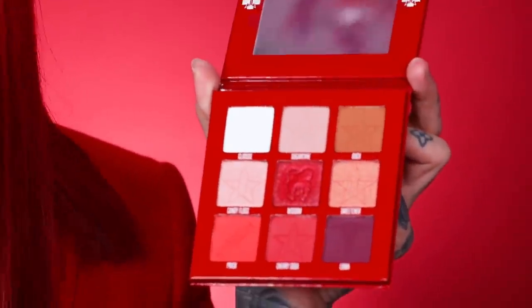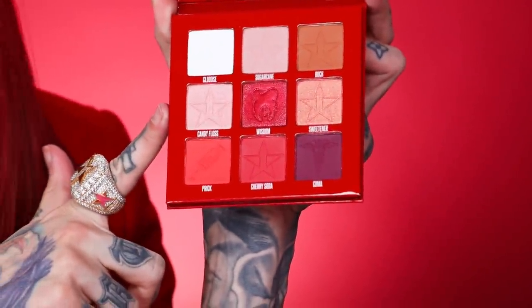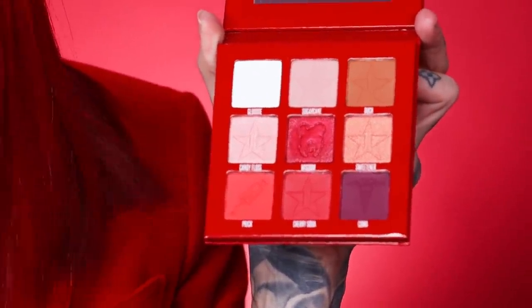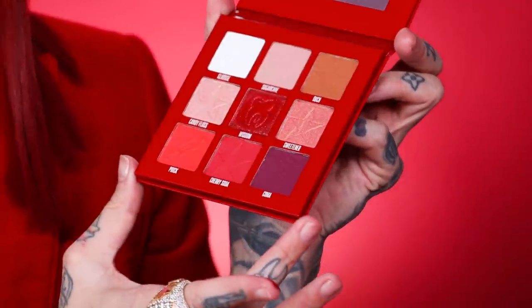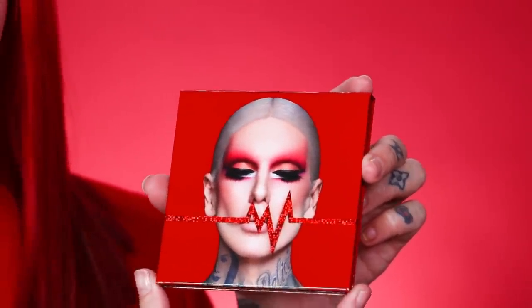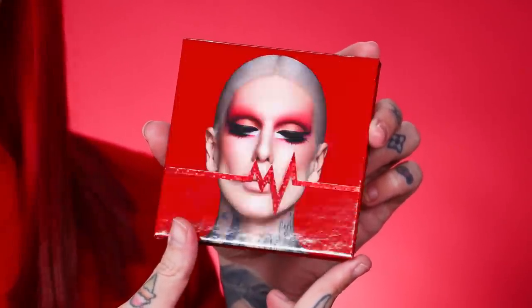The Blood Sugar Mini has nine shades and retails for $28. We have eight shades from Miss Blood Sugar: Glucose, Sugarcane, Miss Ouch, Candy Floss, Miss Sweetener, Prick, Cherry Soda, and Koma. This is a swatch video, so we're going to swatch these shades of course. With the Mini, we kept the top shades that so many people asked for — they're all combined right here. I love it. This is perfect for on the go and it has the full Blood Sugar red aesthetic.